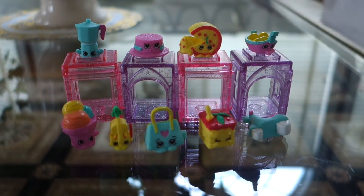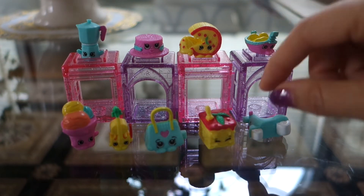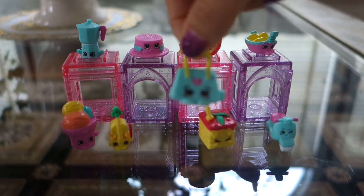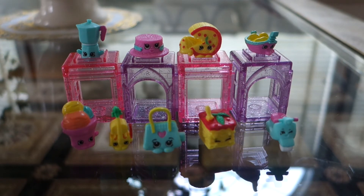So out of all these, Carlo Coffee Pot is a rare, and we have the scooter Maria Moped is a rare, and Bettina Bag is a rare. So we got really lucky and got three rares in this Italian Tour collection!